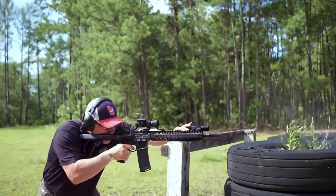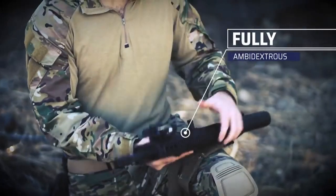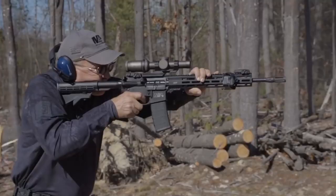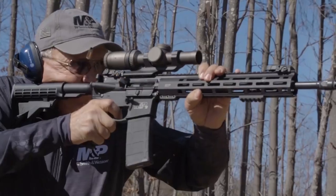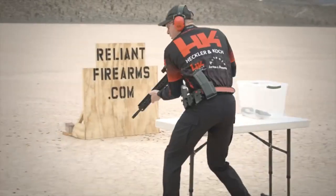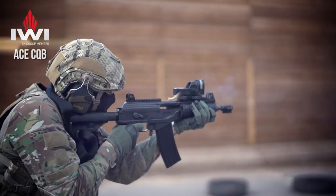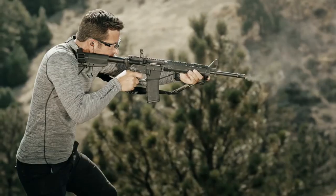Welcome to the realm of assault rifles, where versatility and firepower converge. As the backbone of modern military and law enforcement forces, assault rifles offer unmatched reliability, accuracy, and modularity. From close-quarters combat to long-range engagements, explore the world of assault rifles and experience the pinnacle of tactical performance.